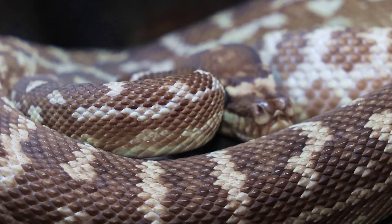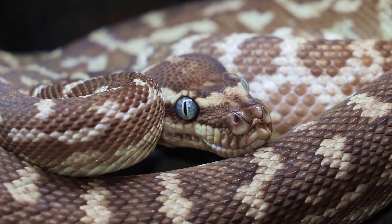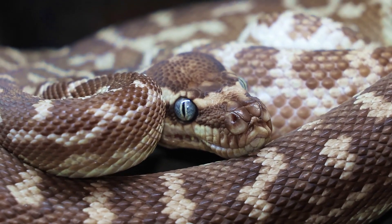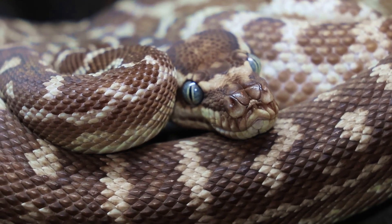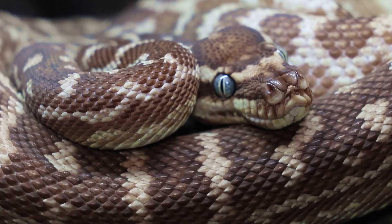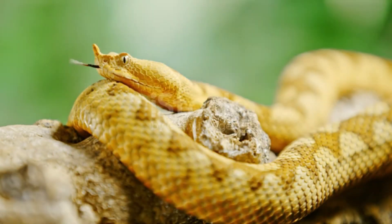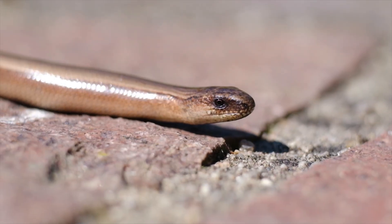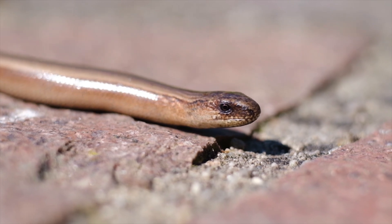Vipers, like all reptiles, are ectothermic, meaning they rely on external sources of heat to regulate their body temperature. They bask in the sun to warm up and seek shade or burrow into the ground to cool down. This behavior is particularly important in regions with extreme temperature fluctuations, such as deserts or mountainous areas. Vipers also use their environment to assist in thermoregulation — for example, they may position themselves on warm rocks or sand to absorb heat, or retreat into cooler, shaded areas during the hottest part of the day.